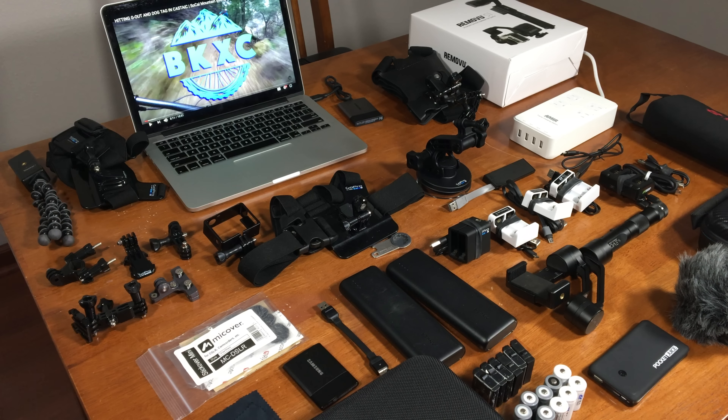The number one question that comes up all day, every day on my videos is: what kind of camera gear do I use? I have a link in the description, but why not make a video and show off all the little bits and pieces and talk about everything that I use.